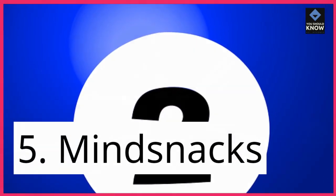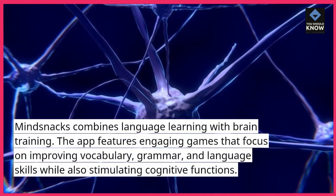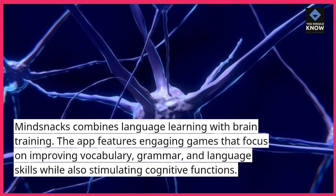5. MindSnacks combines language learning with brain training. The app features engaging games that focus on improving vocabulary, grammar, and language skills while also stimulating cognitive functions.